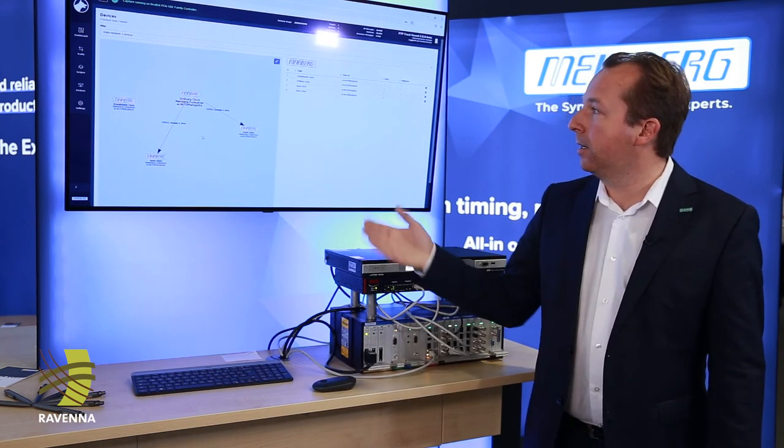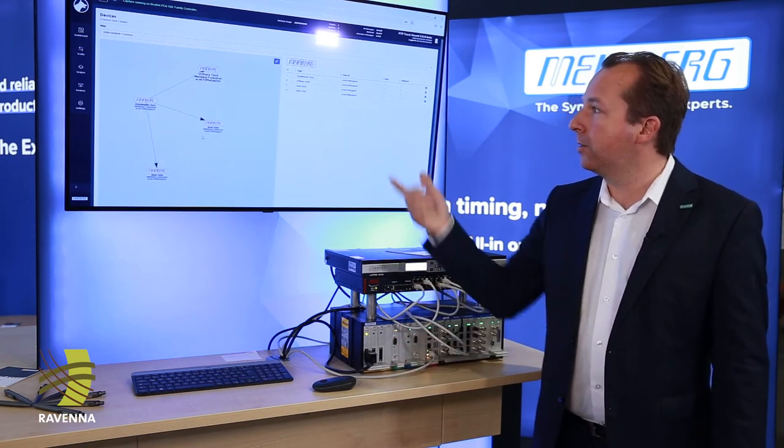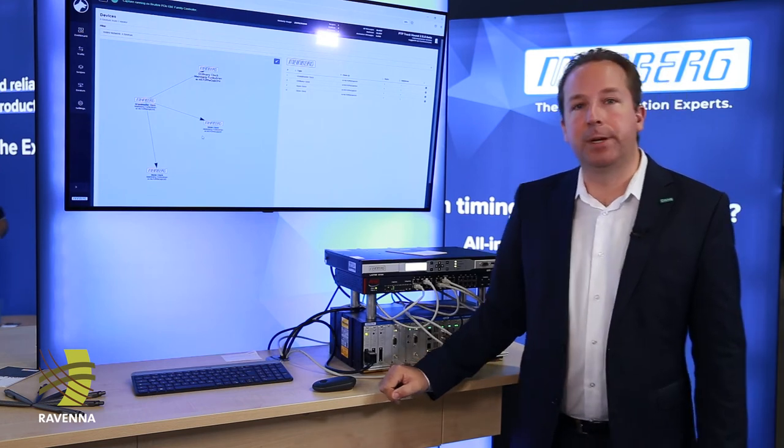It takes a couple of seconds until the system recognizes the new master, and it will show up here with that new view.